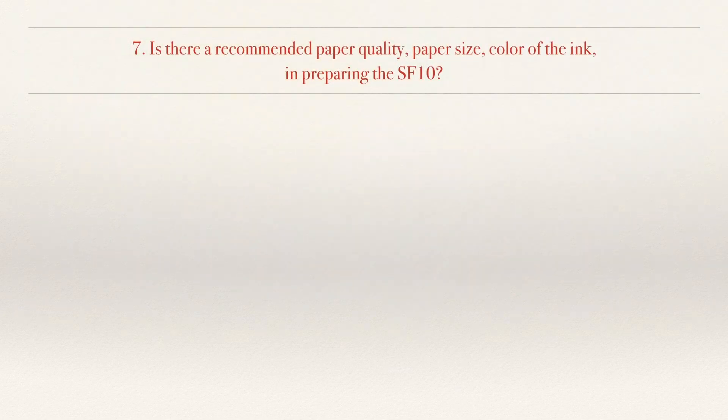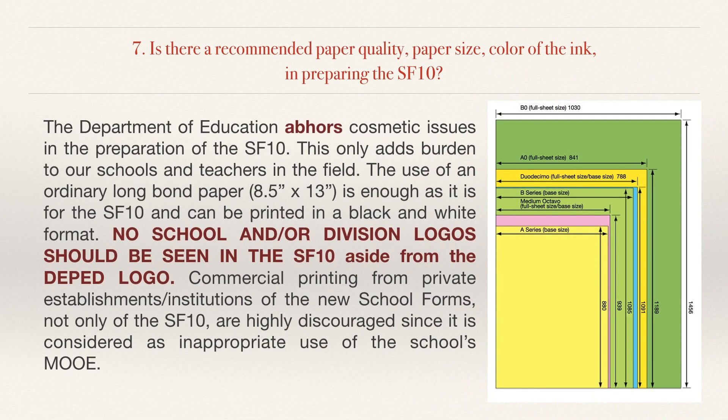No. 7. Is there a recommended paper quality, paper size, or ink color in preparing the SF10? The Department of Education abhors cosmetic issues in the preparation of the SF10, as this only adds burden to schools and teachers. The use of ordinary long bond paper, 8.5 inches by 13 inches, is sufficient, and it can be printed in black and white format. No school or division logos should appear on the SF10 aside from the DepEd logo. Commercial printing from private establishments is highly discouraged since it is considered an inappropriate use of the school's MOOE.